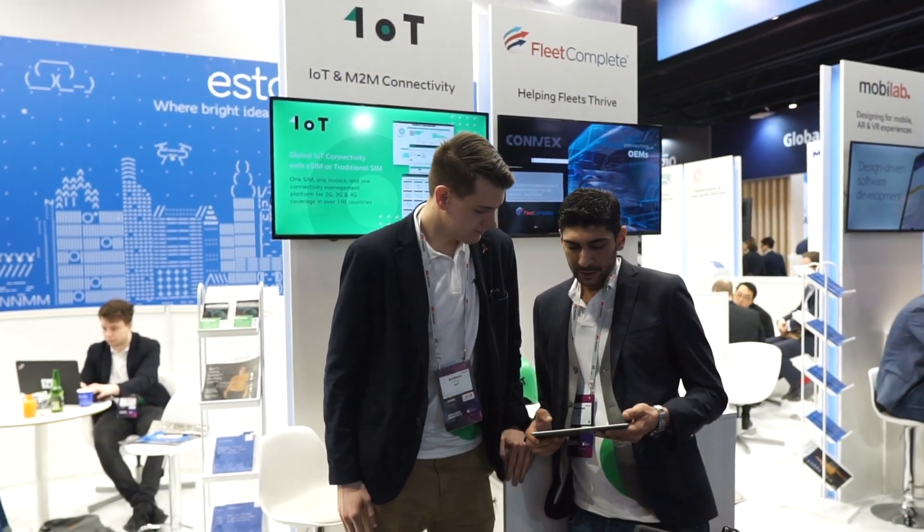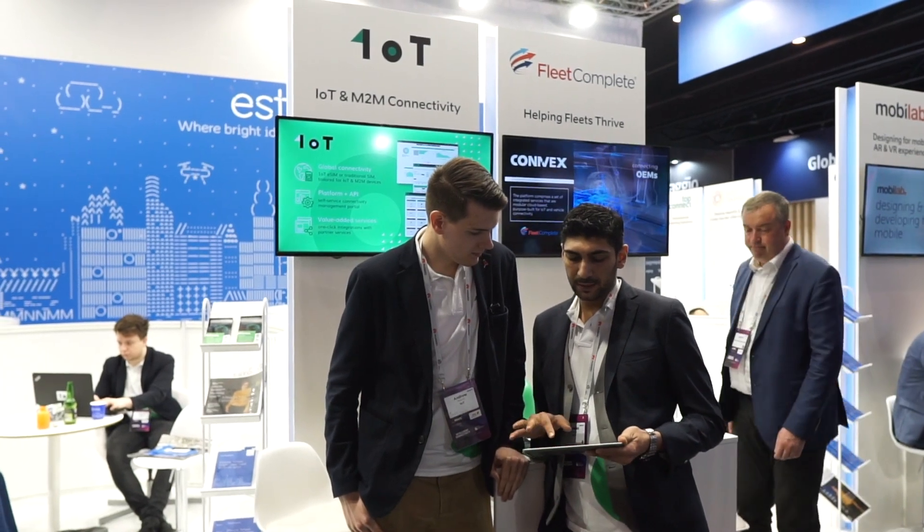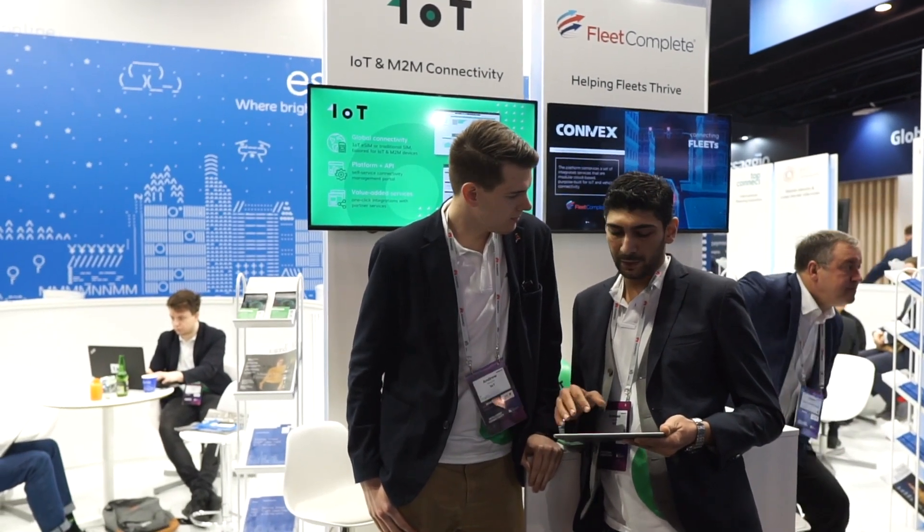Thank you Andrew. As you can see, we have been making life easier for our clients and we took another initiative — we extended our connectivity platform to become an eSIM platform in addition to the previous services.